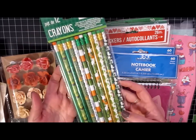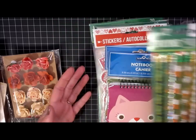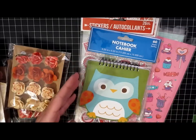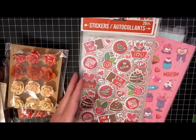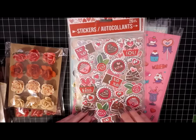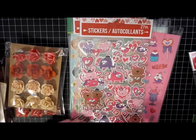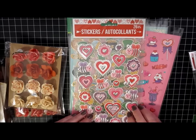At the Dollar Tree I found this packet of St. Patrick's Day pencils. I like to make little pencil kits for the holidays so I thought those would be fun. I also found this little kitty notepad and this owl notepad at the Dollar Tree. And then I picked up some of their Valentine's Day stickers — these are the chocolates and roses. These ones have little elephants and bears and hearts and bees. And this set is just bees and hearts.